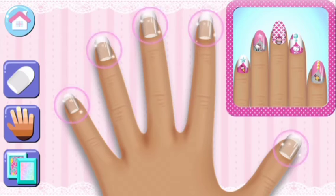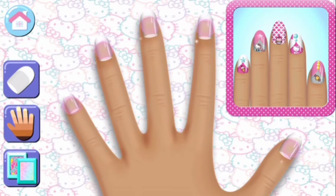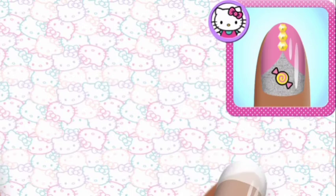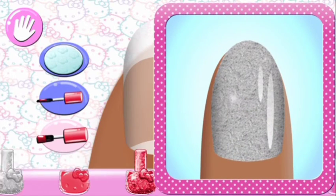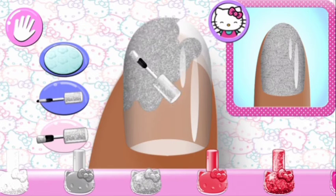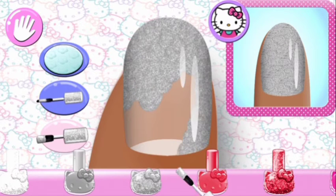Change the background style and choose the skin color for your hand. Look carefully at the manicure and choose the same nail polish color. Use your finger to brush it on the nail.